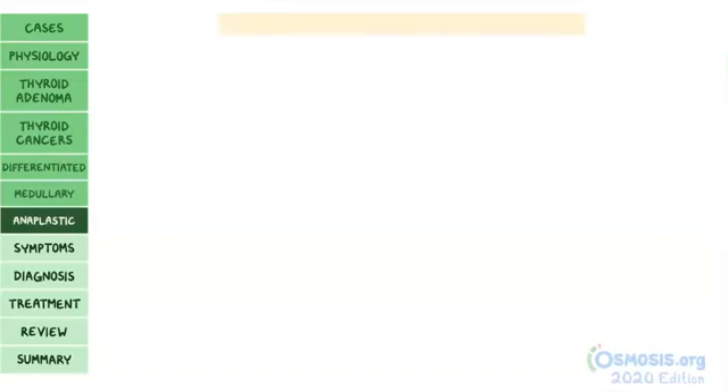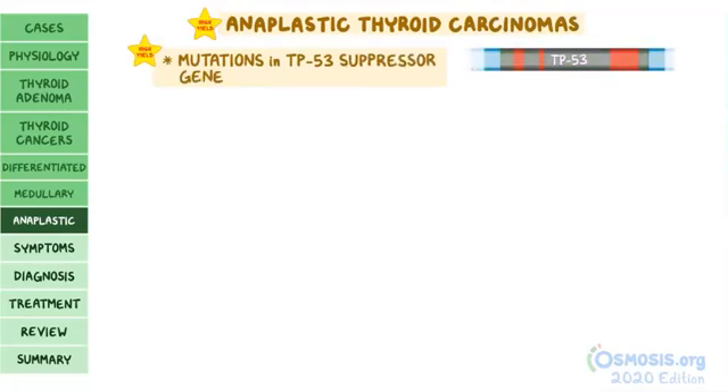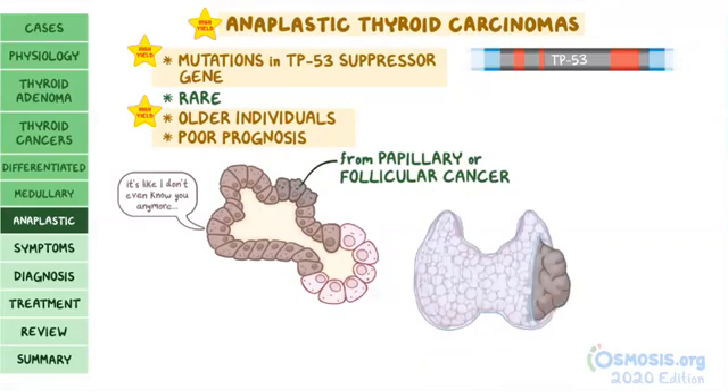Finally, anaplastic thyroid carcinomas are associated with mutations in the TP53 tumor suppressor gene. They are a rare form of thyroid cancer that usually appears in older individuals and has a poor prognosis. The altered cells don't look anything like normal thyroid cells; these tumors may derive from existing papillary or follicular cancers where the cells mutate further and become unrecognizable. They often grow beyond the fibrous capsule and invade nearby structures.